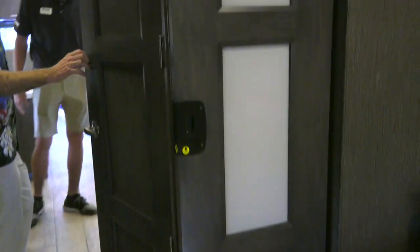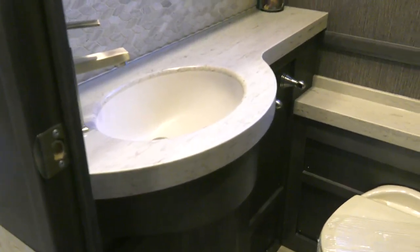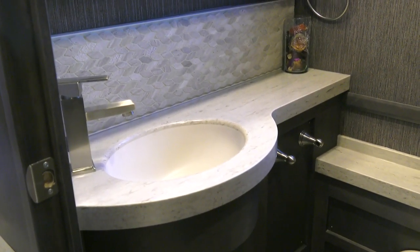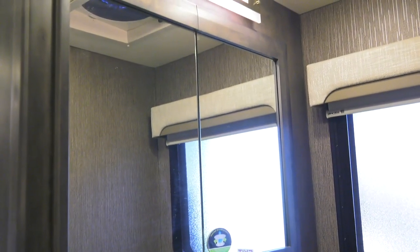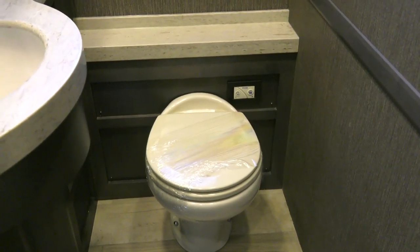We'll walk into the half bath here. This comes in a lighter color as well — there is a lighter color you can get. This is going to be Sanibel — that'll be the name of the new interior. That's not going to be available right away, but it will be coming in the near future. He's in the half bath now — the bathroom test applies to that as well. However, you've got plenty of room in there.